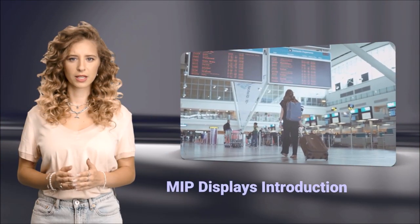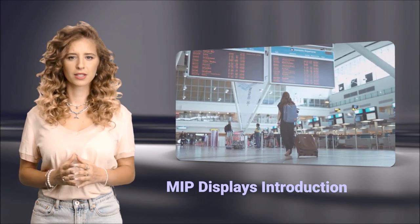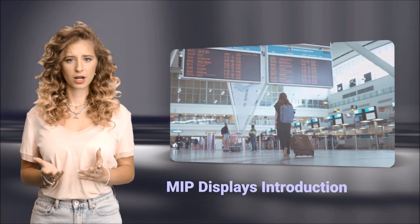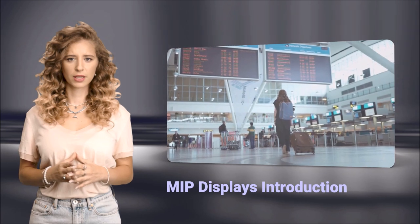Hi. In today's fast-paced world, effective communication is key. That's where MIP displays come in. MIP, or memory in pixel displays, offer a wide array of advantages that make them indispensable in various applications.